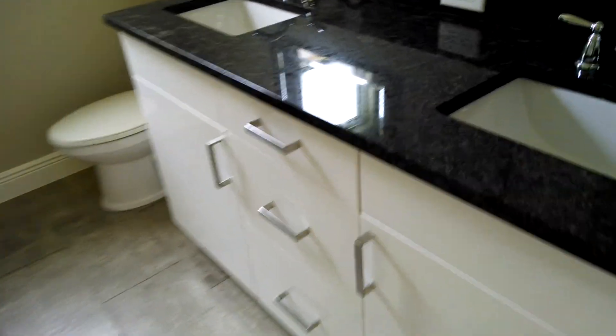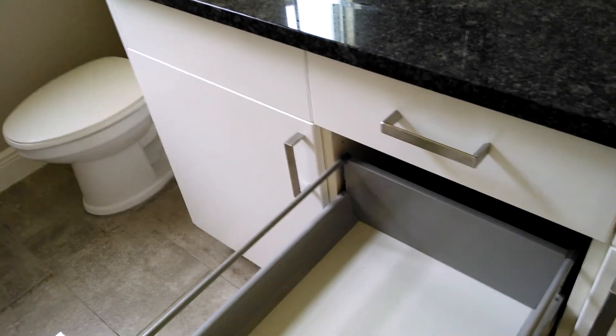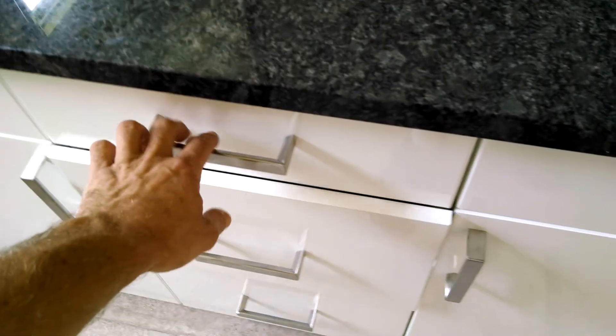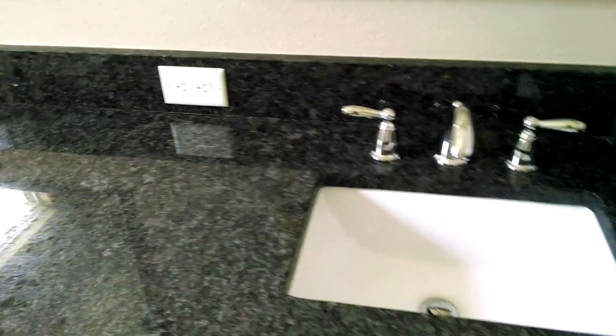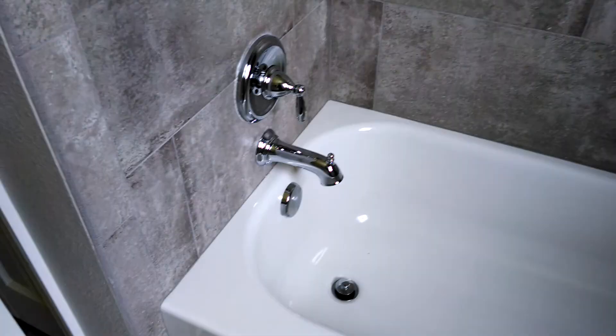The guest bathroom has got high-end European cabinetry with full pull-out drawers with soft-close hardware. Just nice touches of quality throughout the entire home. There's a twin vanity with granite top and a beautiful artistic glass inlay in the tile — glass and metal. Upgraded fixtures throughout.